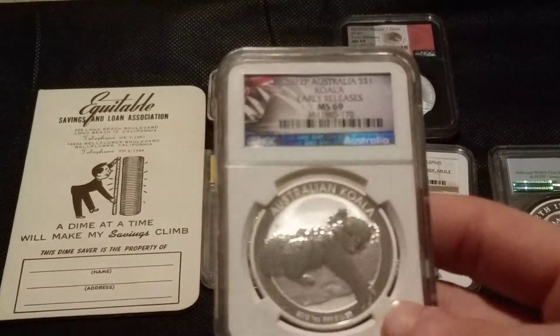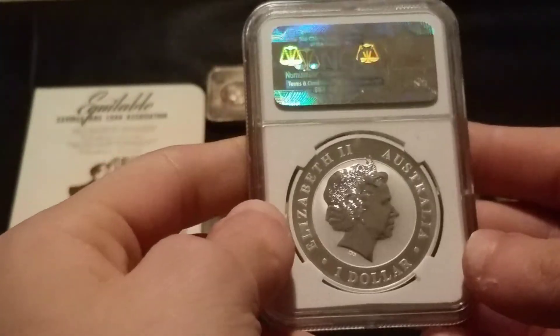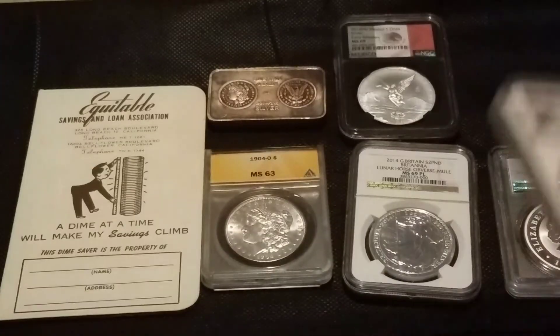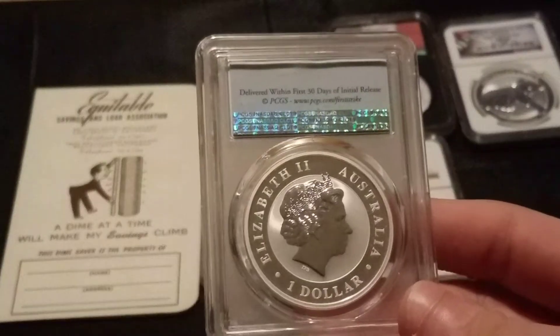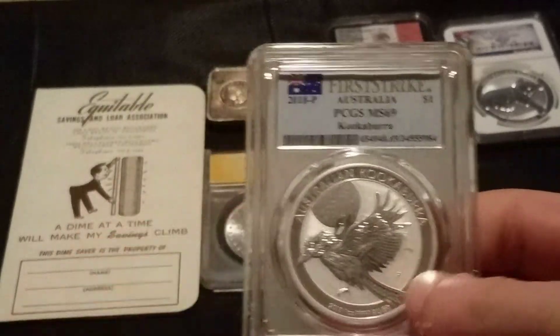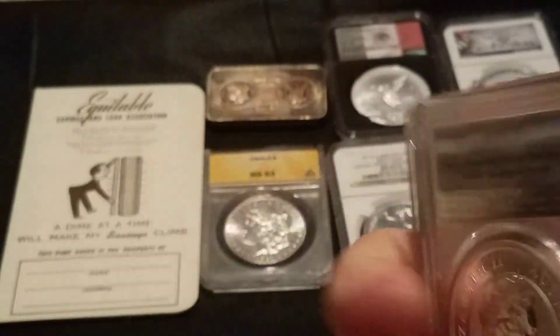Yeah, 2012 Koala — again pretty cool. Sorry for kind of saying the same thing over and over, I don't want to have too uninteresting a commentary, but this is backwards. And the Kookaburra as well.